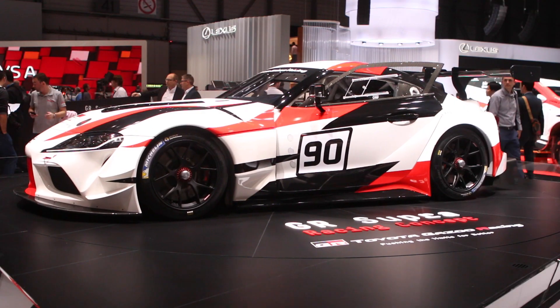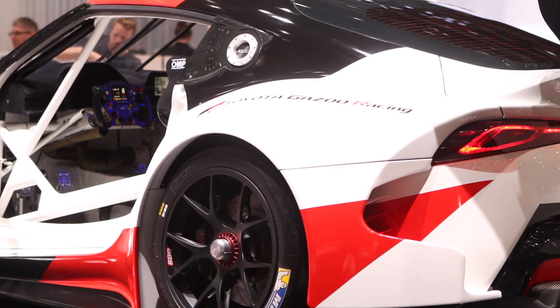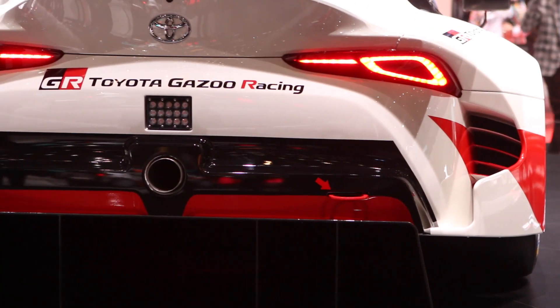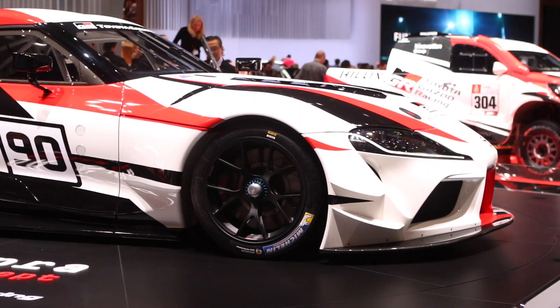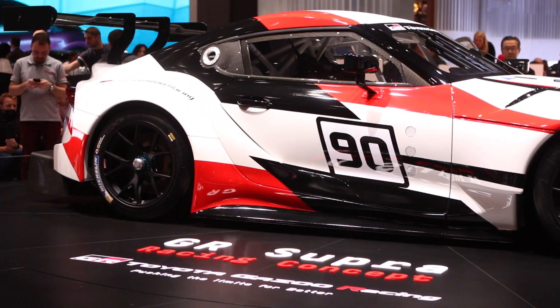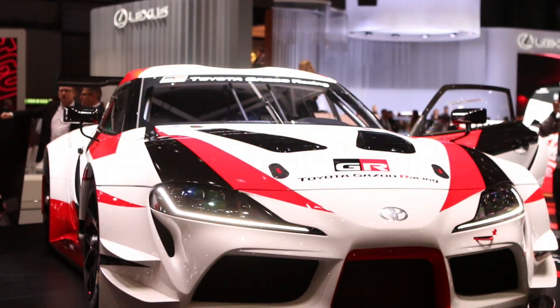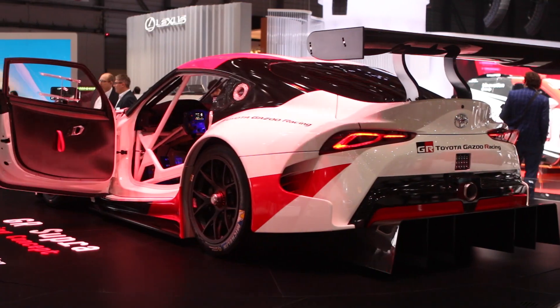The Toyota GR Supra Racing concept is a compact coupe that picks up on the production model that disappeared back in 2002. Developed by Toyota Gazoo Racing, the concept continues with a front-engine rear-drive format and embraces the use of lightweight materials. Sadly, there was very little other information given about the Supra concept. The one thing we do know: it will share much of its makeup with the next-generation BMW Z4.